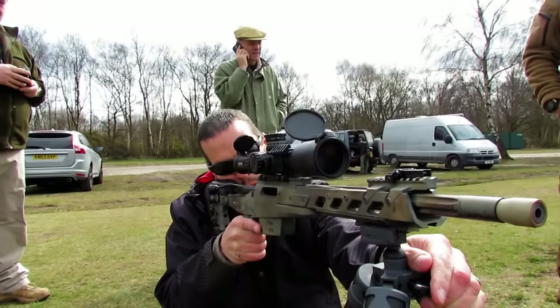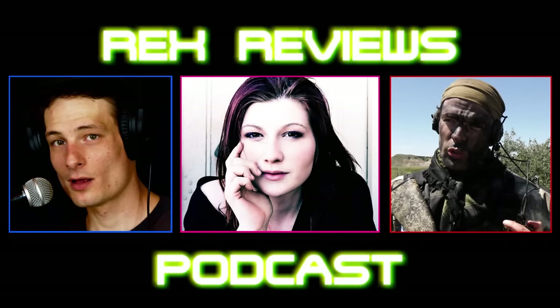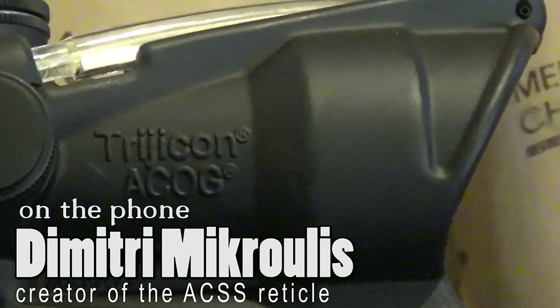Who better to talk rifle scope reticles than a guy that designs them? I picture him sitting over there with like some Terminator sunglasses on and a leather jacket — that's kind of how I'm picturing it. I've got a very similar mental image at the moment too.